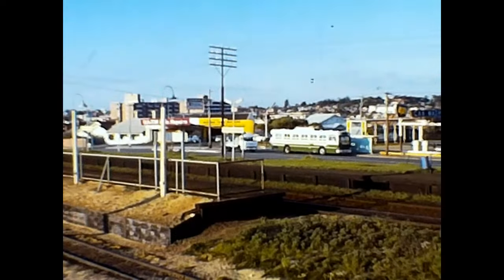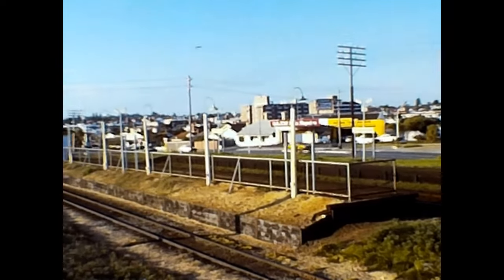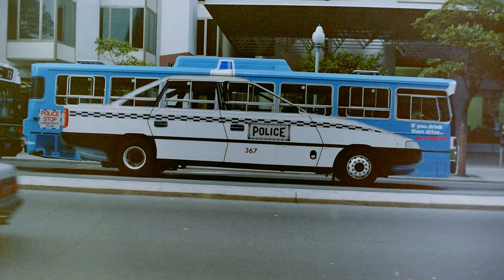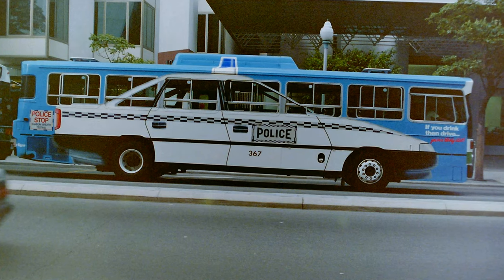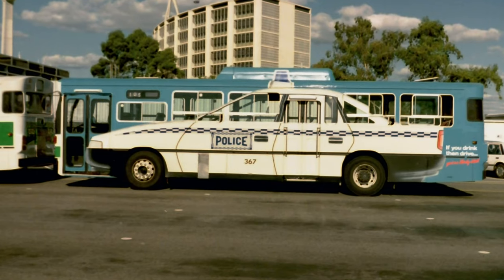And finally, we see a bus at Victoria Street on Stirling Highway, before very briefly seeing Fremantle Station with the forecourt being a car park. For a while, bus 367 was painted to look like a giant police car, and in darkening skies it gave the unwary quite a fright.